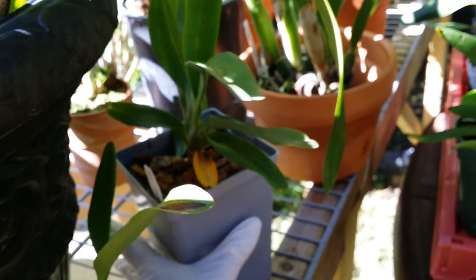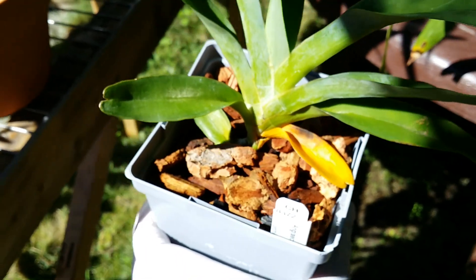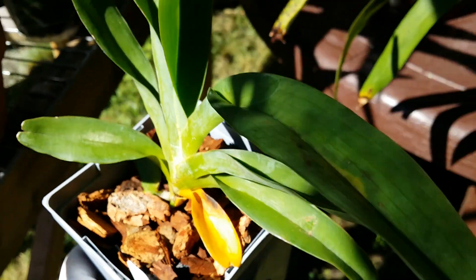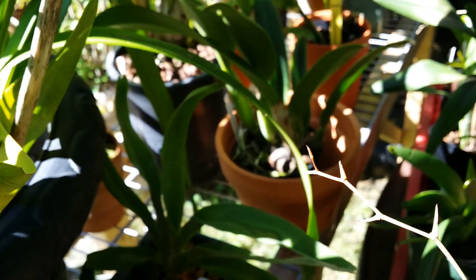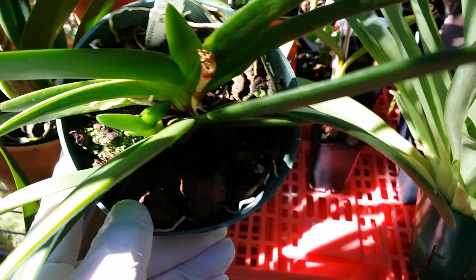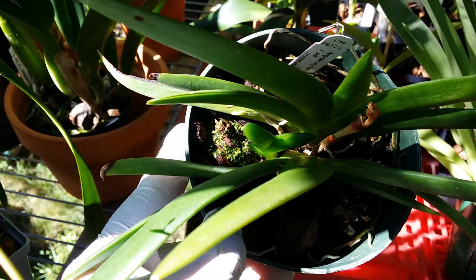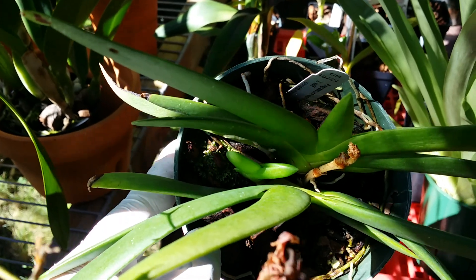And my Angraecum sesquipedale — it has a couple of new roots coming out since I repotted it. And my Angraecum leonis here got a third new kiki growing. I thought it was a spike but it's not — it's obviously a new growth. Not complaining!